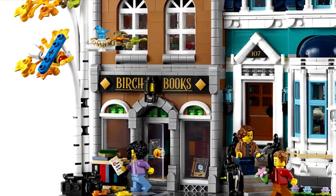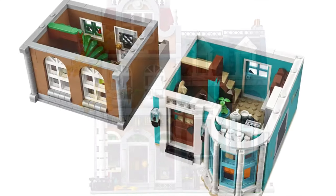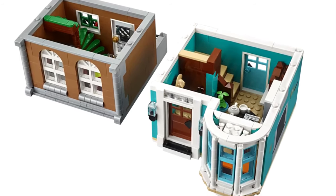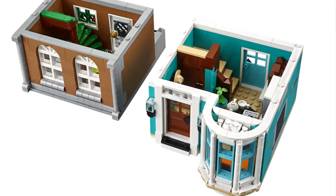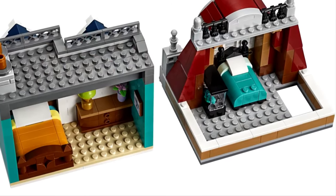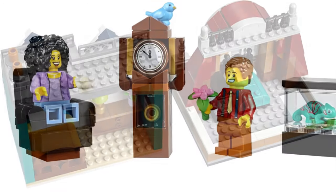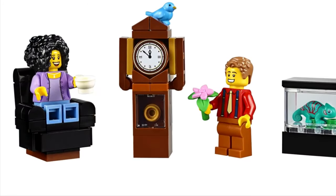The building itself has a cool tree outside and I like the stairway to the apartment. The bookstore has a staircase and the apartment just looks like a regular apartment. They both have beds up top, which is kind of cool, and you get a nice selection of minifigures and extra accessories.